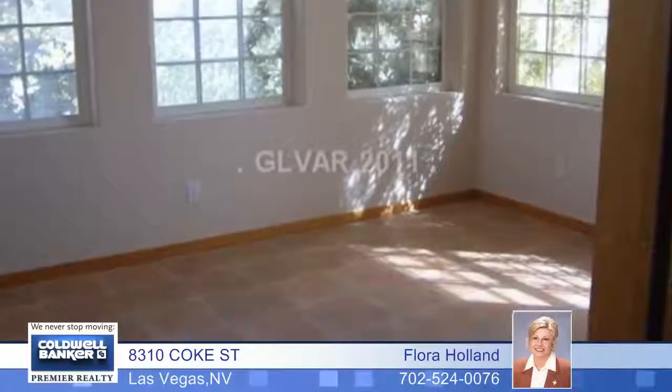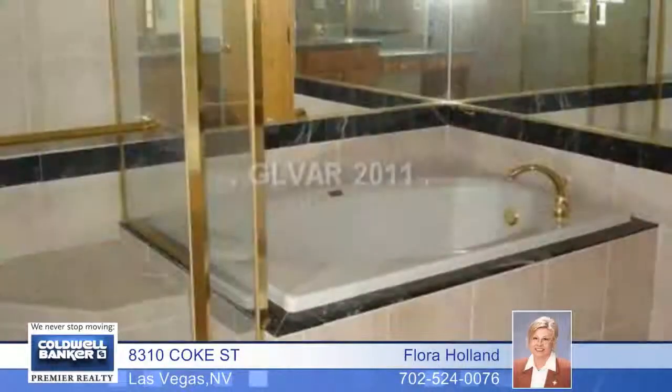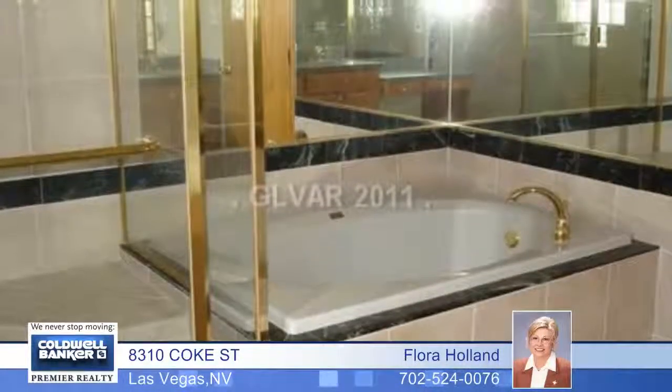The downstairs features a kitchen with granite, a separate bathroom, and a game area. There are a total of four bedrooms and two bathrooms here.